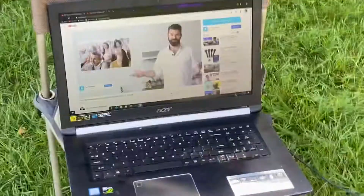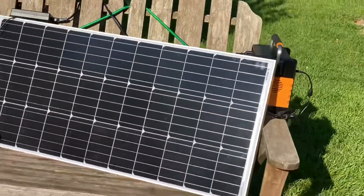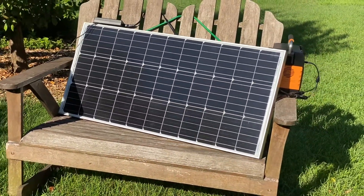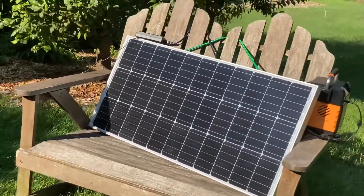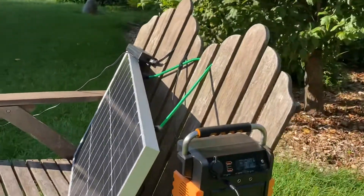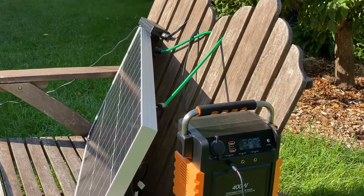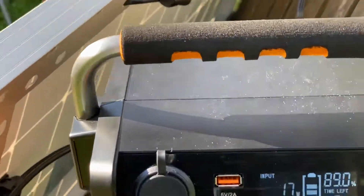Anyway, there's a 100 watt panel pushing about 17 — let me double check that, it might be watts. It's pushing 17 volts — actually, 17 watts.